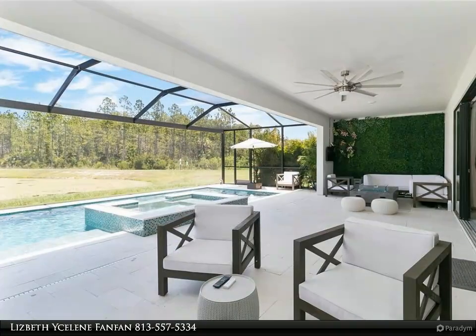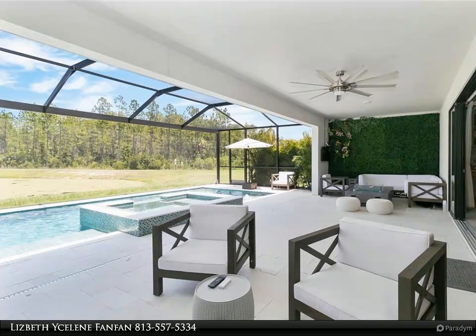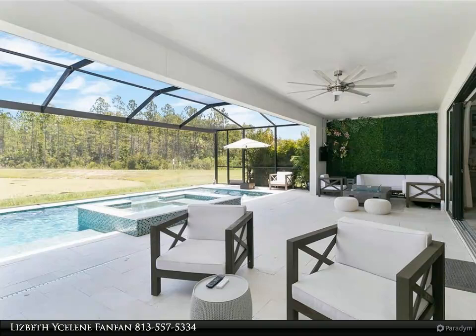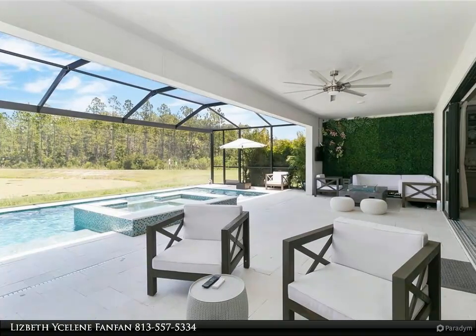The main living area blends seamlessly to outdoor living, with access to the large covered lanai overlooking a beautiful lake. The chef's kitchen boasts quartz countertops with gorgeous gray cabinets and a large walk-in pantry.